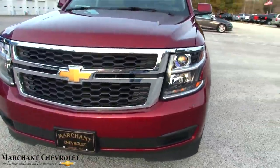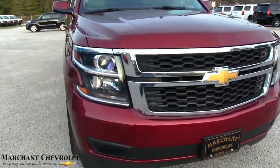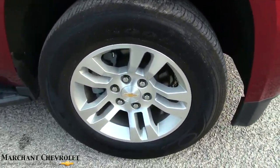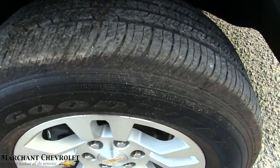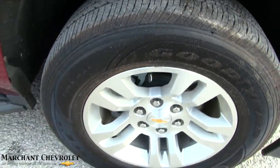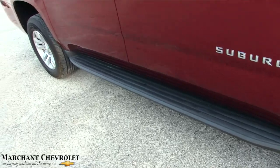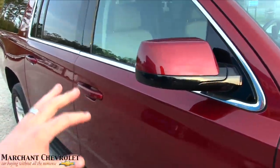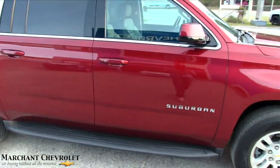The front end is looking good, as you can see. It has a nice set of alloy wheels, Goodyear tires in good shape, and running boards down the side. The Suburban has all the nice chrome going around the windows — it's an LT model, which is also a nice touch.